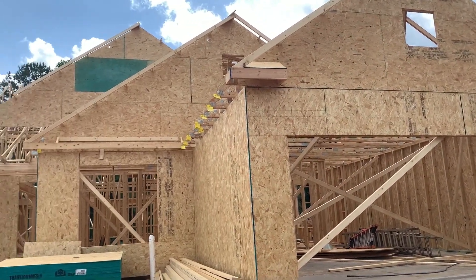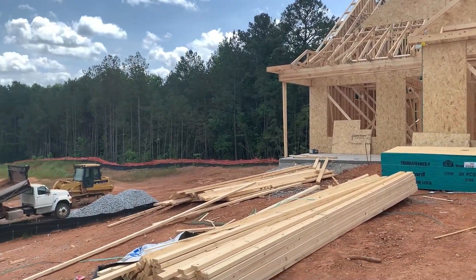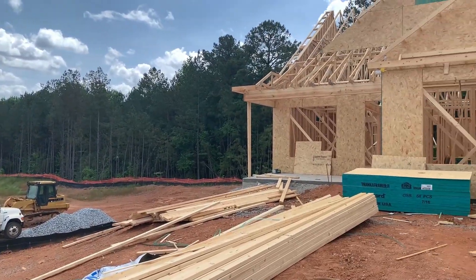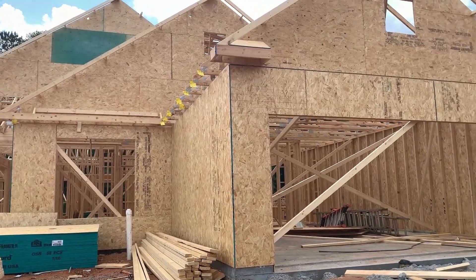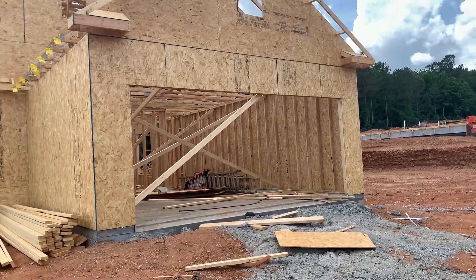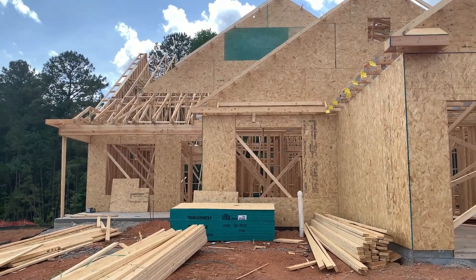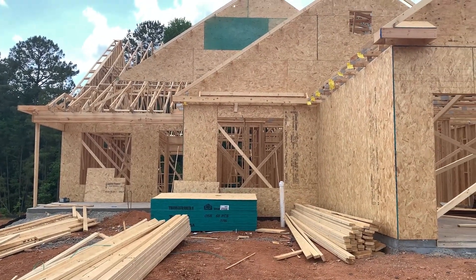Hello, everyone. Hank Miller with the Hank Miller Team here. I'm out on a new construction build that we have going for clients of ours. And doing the walkthrough, found a few things that we need to get corrected with the builder. And I thought it would be a good opportunity to give you guys an idea of what we look for and what a competent agent should look for during the build on a new construction.